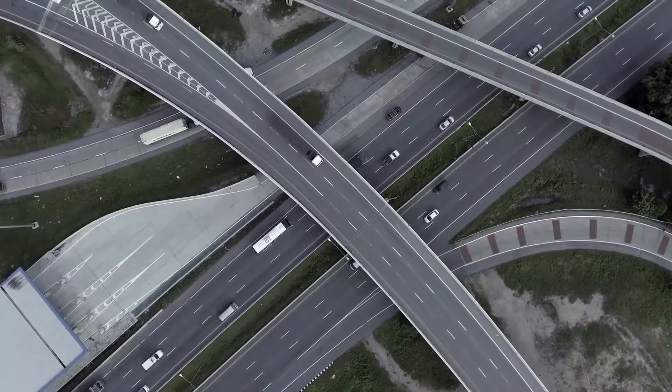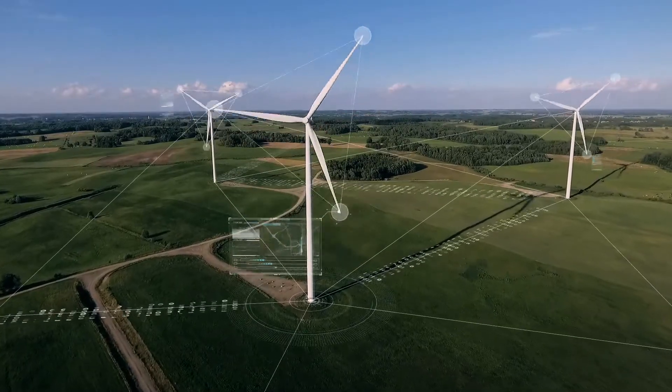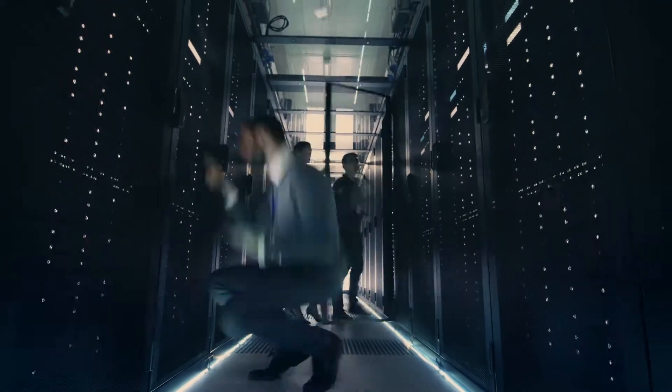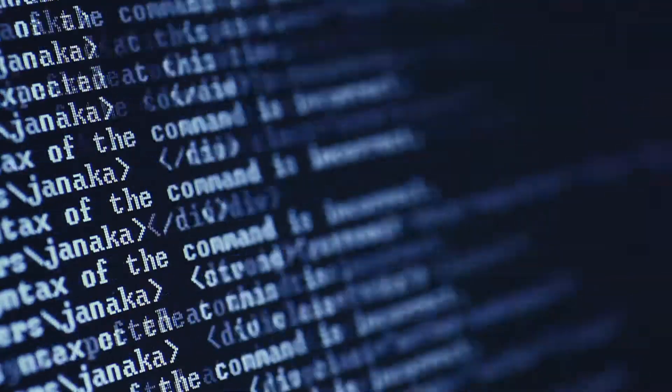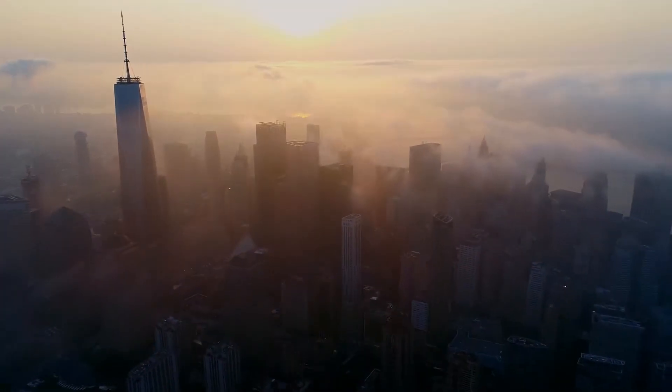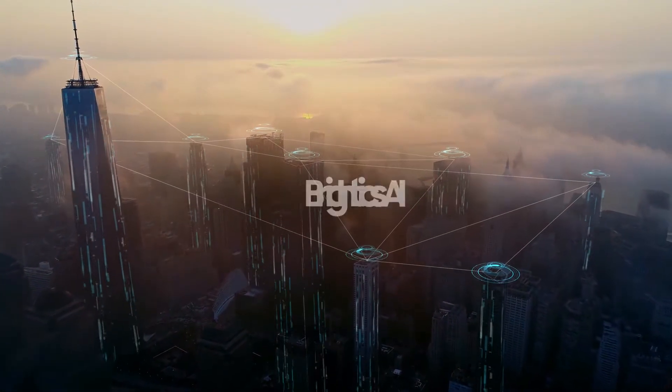To unlock new business growth, companies must harness emerging technologies, data analysis, as well as AI technologies that amplify our ability to predict outcomes and develop actionable insights. Put your company on the fast track to growth. Introducing an AI-based big data analysis platform, Brightix AI.